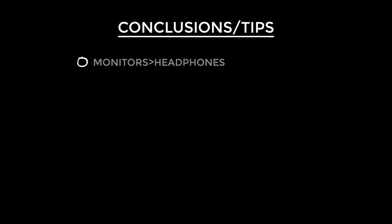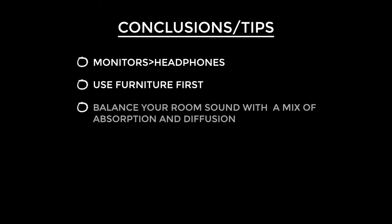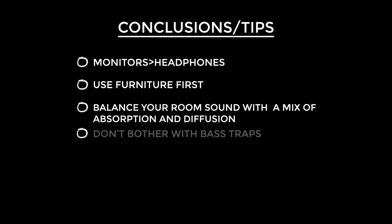Let's recap everything. Firstly, monitors are better than headphones — everyone agrees this is the best option for getting a sound that translates to the real world. Use furniture first — you might have just what you need to make your room sound great without spending a penny. Address high frequencies by choosing a mix of absorption and diffusion for a really balanced sound. Personally, I wouldn't bother with bass traps — for filmmaking I really don't think they're necessary. Save your cash.